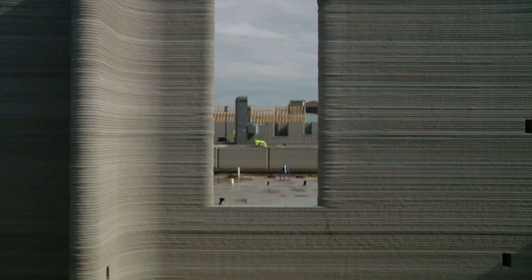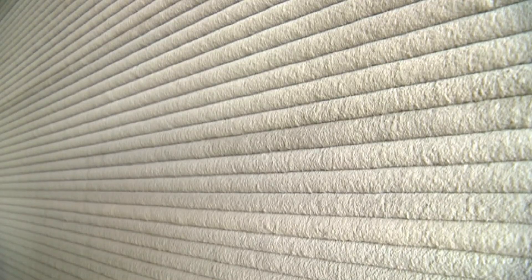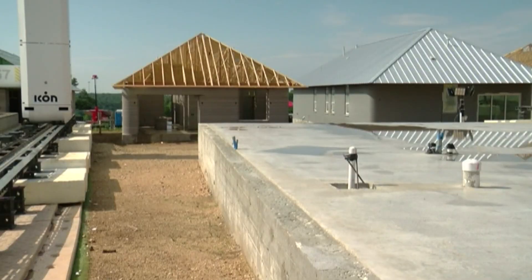We've priced these homes to be on par with the current market for traditionally built homes. While list prices are similar, Icon says these homes require less maintenance, and the use of lavacrete and solar panels will reduce heating and cooling costs.